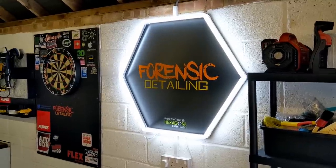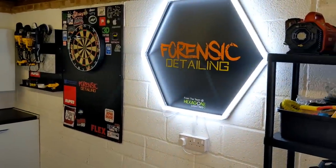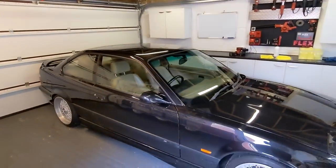Welcome back to the Forensics Detailing Channel guys. Don't forget to hit the subscribe button. Guess what's back — the black peril's back.